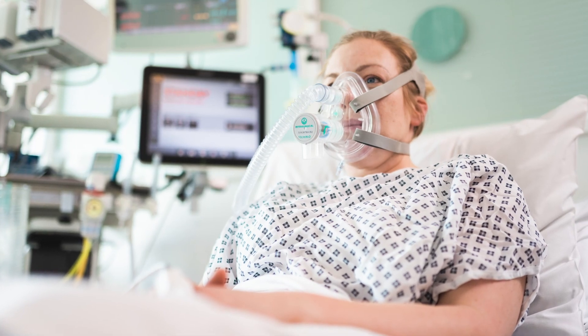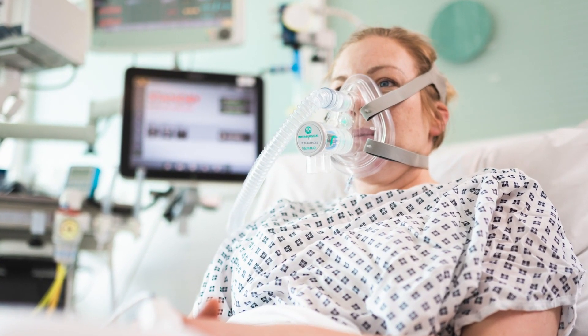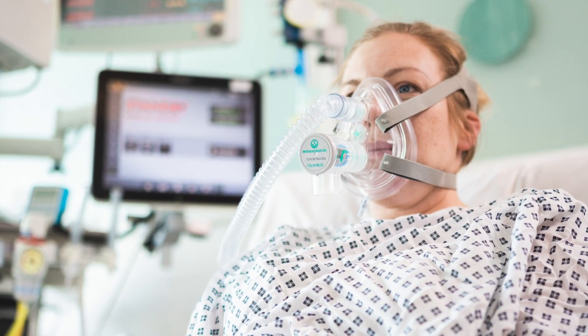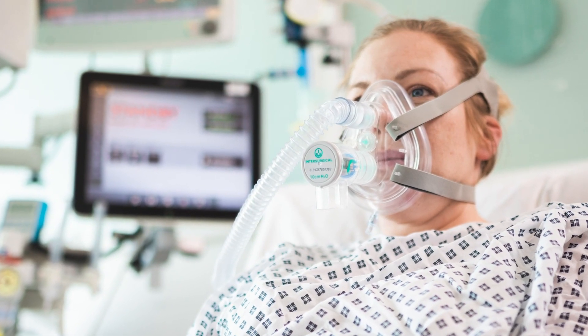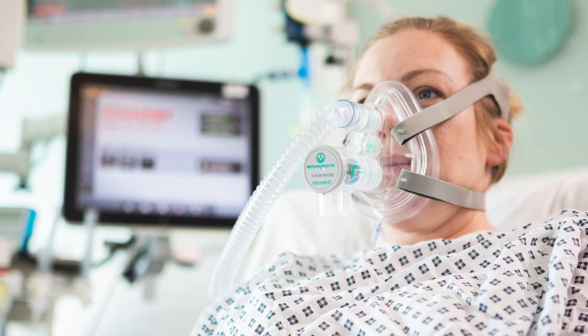When patients presented at hospital needing intensive care suffering with Covid, what they really need is to get more oxygen into their lungs — they have respiratory failure and essentially need to get more oxygen into their bloodstream to enable them to survive.